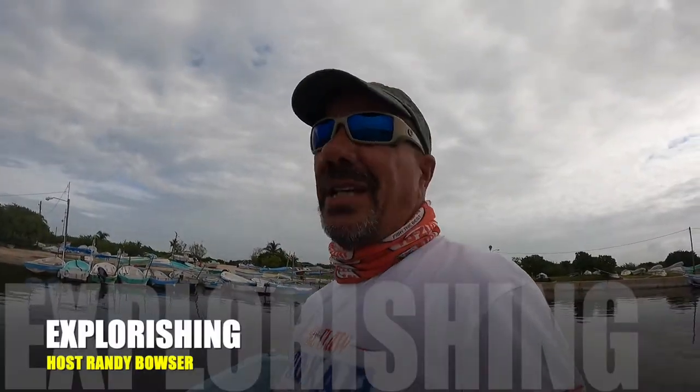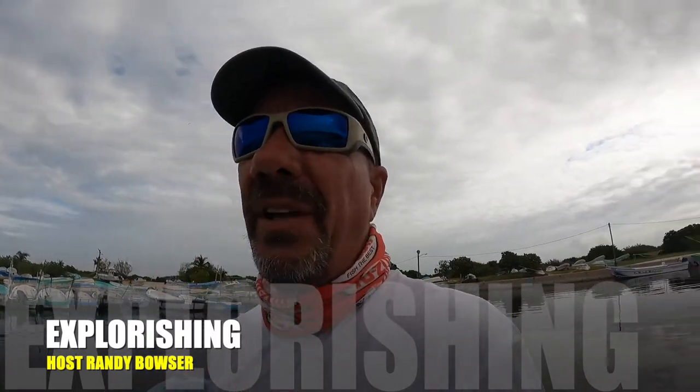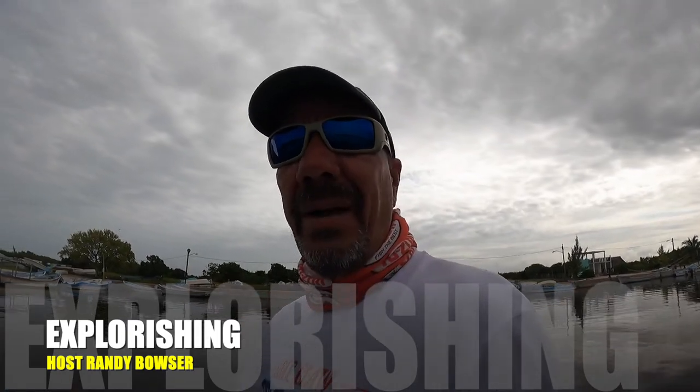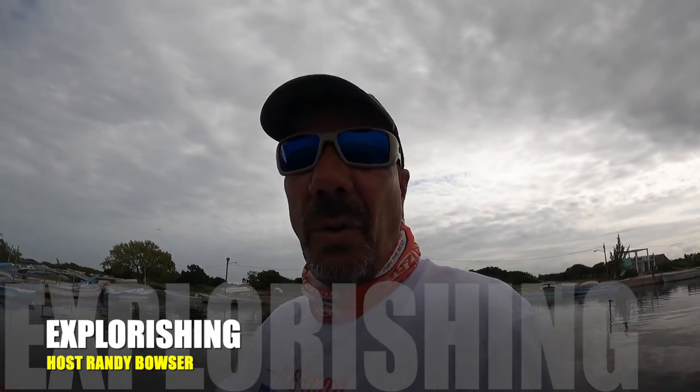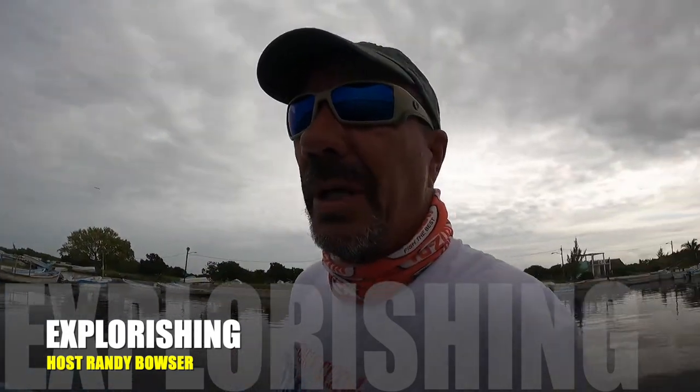Howdy folks, welcome to Yucatan Anglers TV and another episode of Explorer Issue. My Captain Gary and I have made a 10-mile run from our base at Porto Abrego, Yucalpeton, all the way down here beachfront. We rode the boat all the way down to Chubana Porto, Porto Abrego, Chubana.